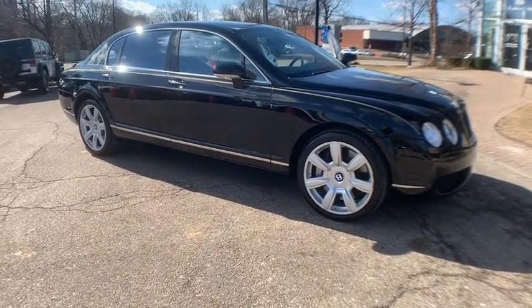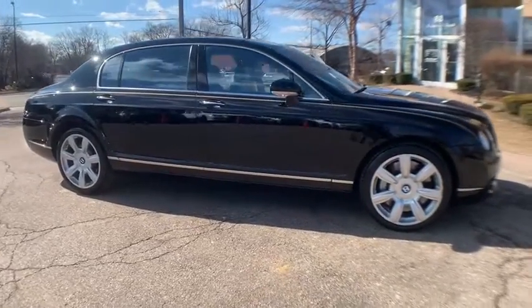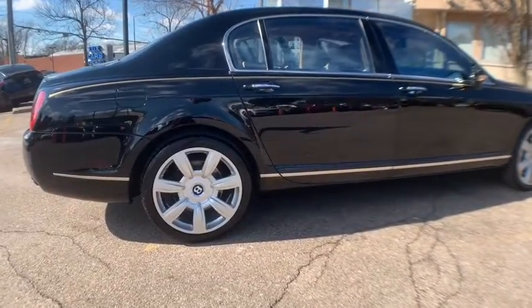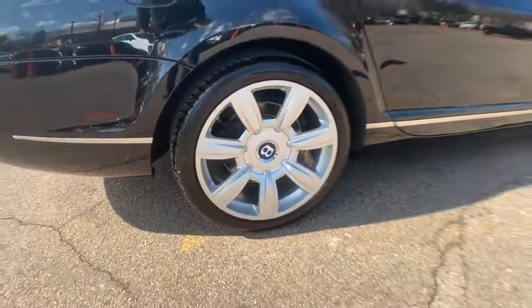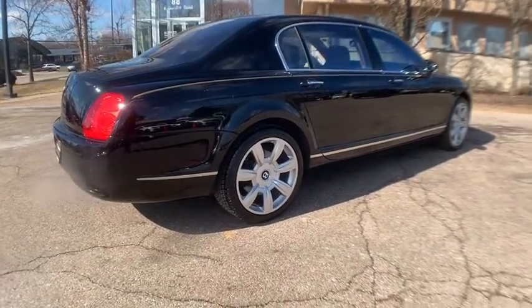Convenience package, navigation system, heated and cooled leather front seats, heated rear seats, wooden hide trimmed steering wheel, power moonroof, four-zone automatic climate control, full-length rear center console, keyless start, dark stained burr walnut veneer, power rear sunshade, power boot close, 207-spoke bright alloy sport wheels.